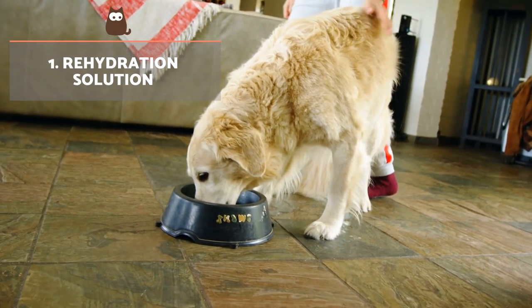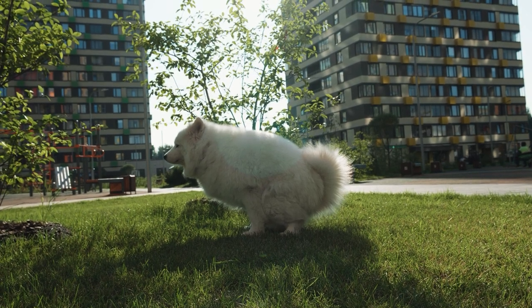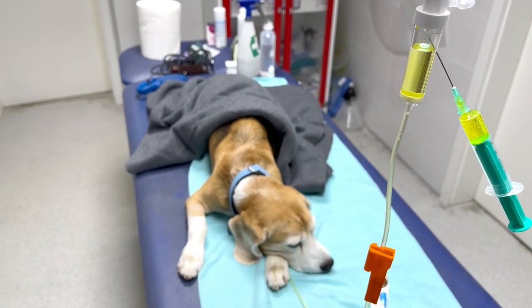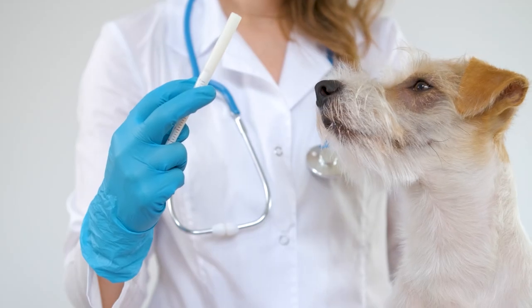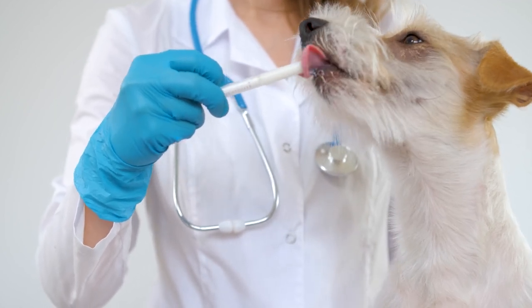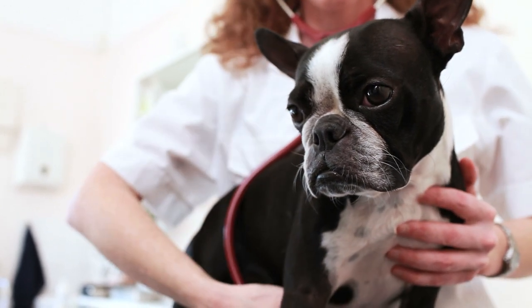Rehydration solution. Diarrhoea in puppies is always associated with some degree of dehydration, which is especially serious in puppies. With severe dehydration, clinical treatment is required in the form of intravenous fluid therapy. In mild or short-term diarrhea conditions, dehydration can be reversed by administering a rehydration solution. There are commercial products you can purchase in a pet store for this purpose, but they can be made at home if unavailable.